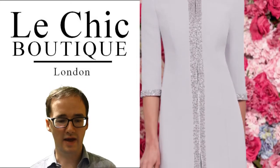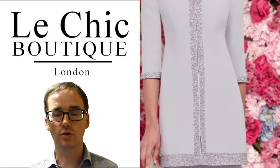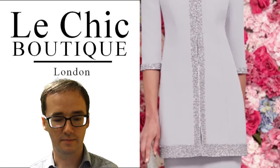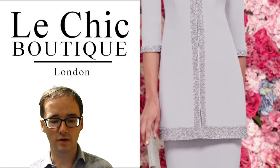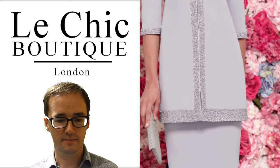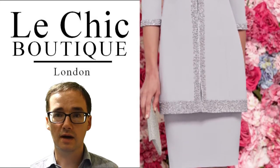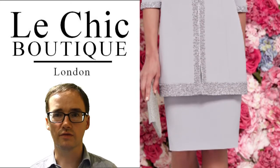The longer coat adds a sophisticated finish and will help to cover any areas you do not wish to show. For something extra luxurious, the edging of the coat has lavish pearl detailing. This style transforms from day to night when you take off the coat to reveal the dress.